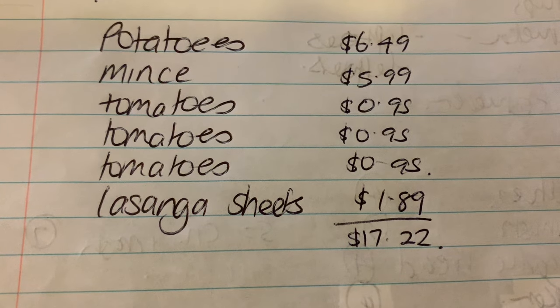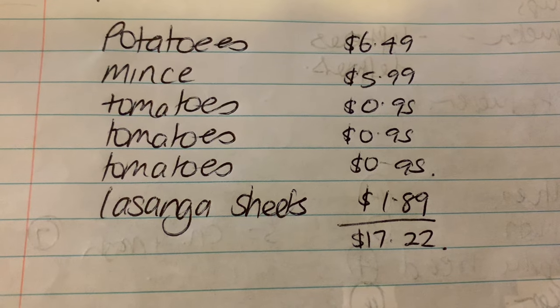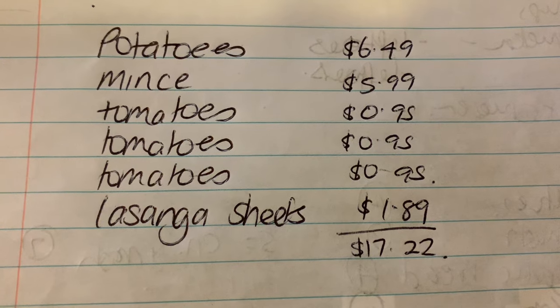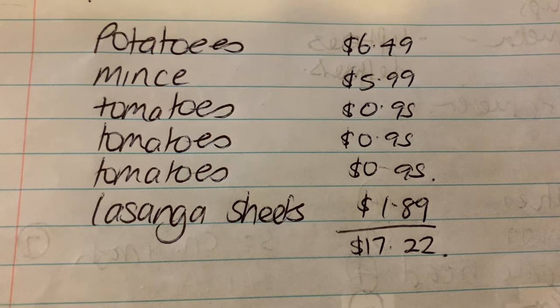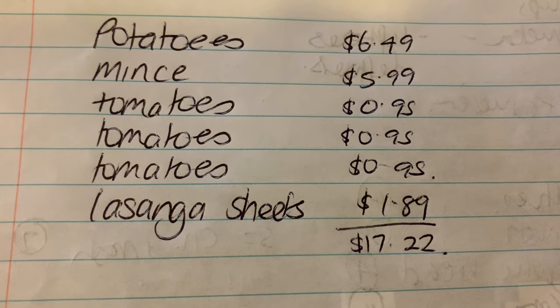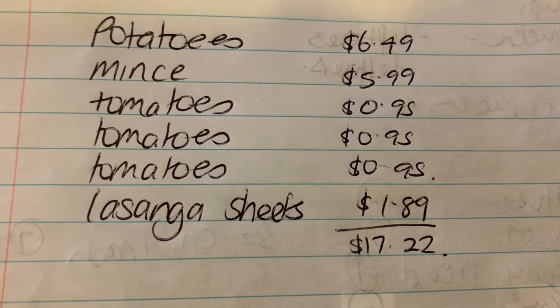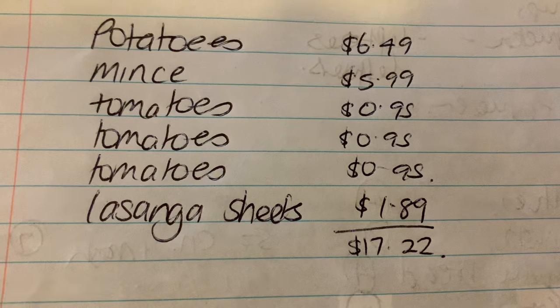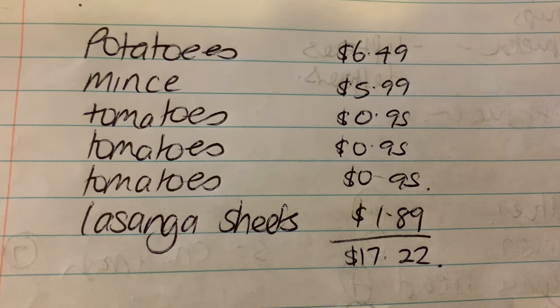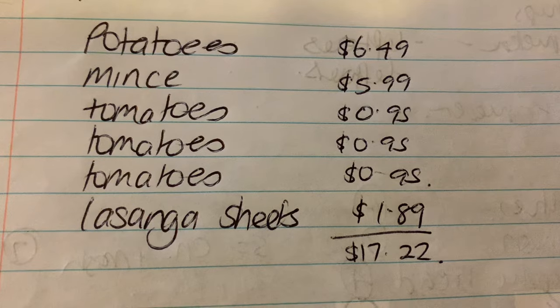As you can see, I've only purchased $17.22 this week. I got another bag of potatoes, some mincemeat, and I've included the cost of the tomato cans because I used them out of the cupboard — I forgot to purchase them previously — and also a packet of lasagna sheets for one of our meals. Using up leftover corn, carrots, and other bits and pieces makes this week very cheap.